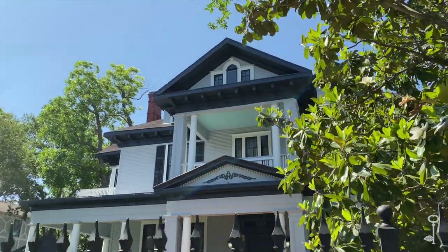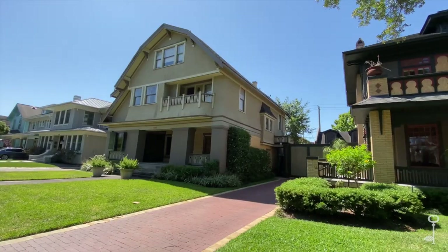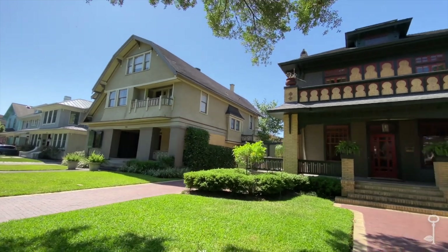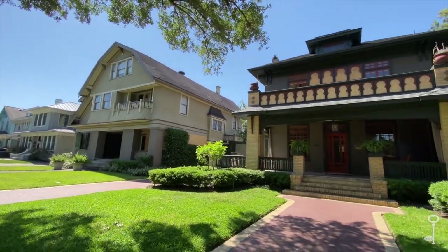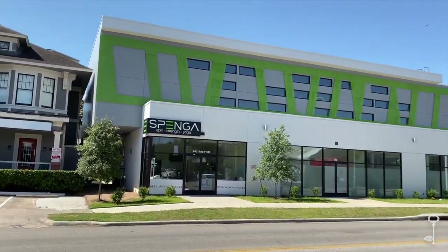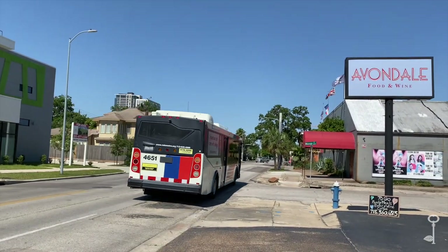Avondale was filled with large fashionable houses occupied by people like Ross Sterling, one of the founders of Humble Oil, who would later become governor of Texas. A lot of historic homes still exist on other streets in the neighborhood, but this stretch of Westheimer turned commercial after Avondale's deed restrictions expired in the 1930s, and many of the old homes along here are gone now.